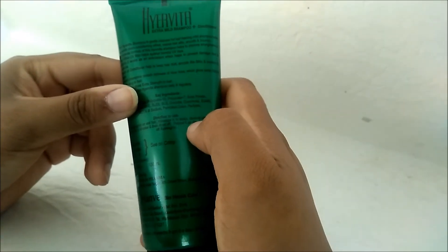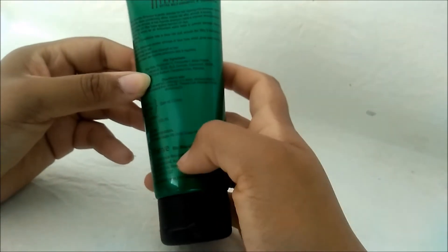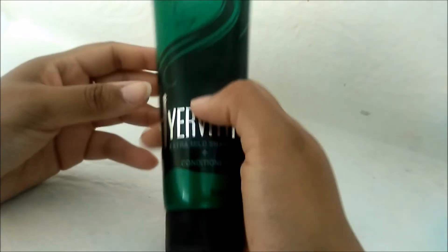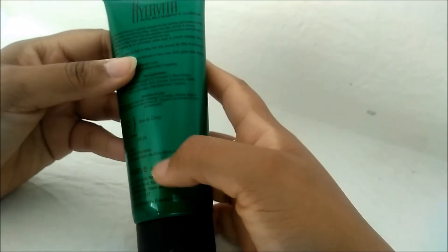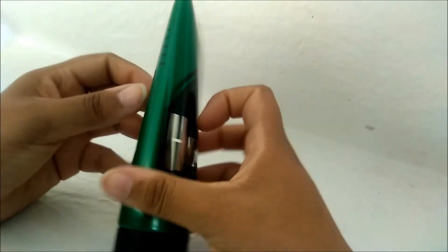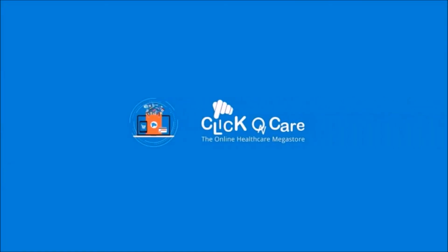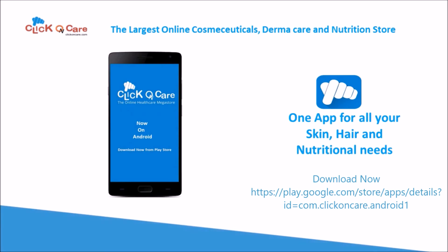Rinse off thoroughly. This is marketed by Man Way Bio Health Care and it contains 100 ml. Visit cat.com — the largest online cosmeceutical, derma care, and nutrition store, now on Android.